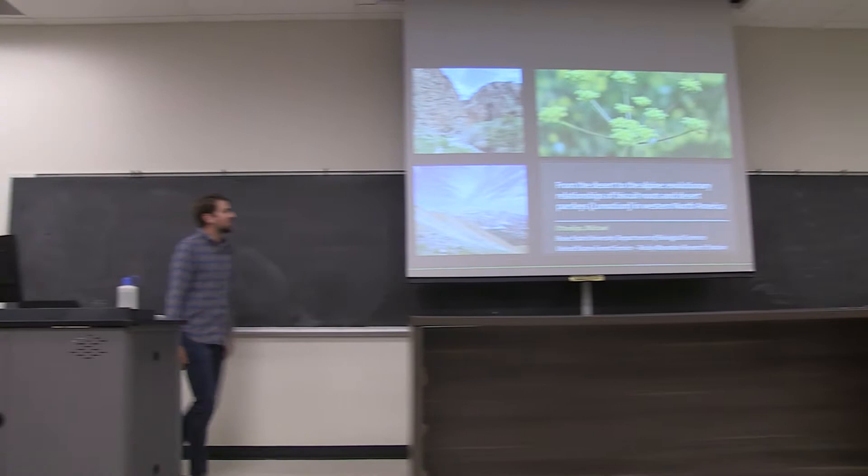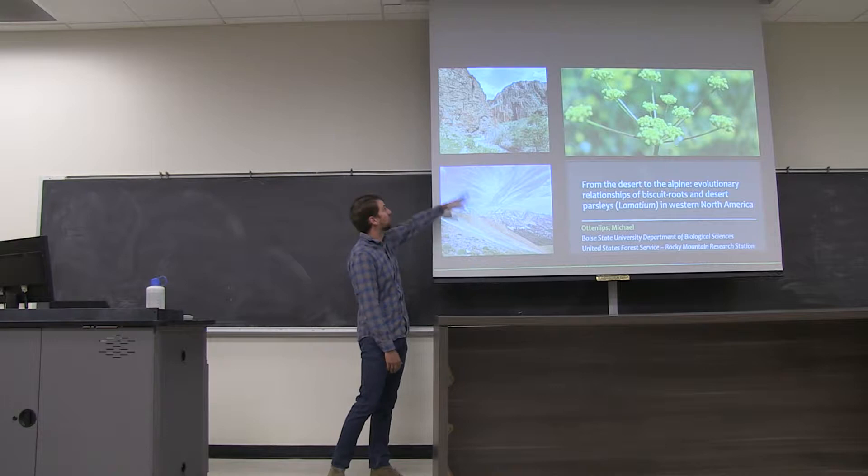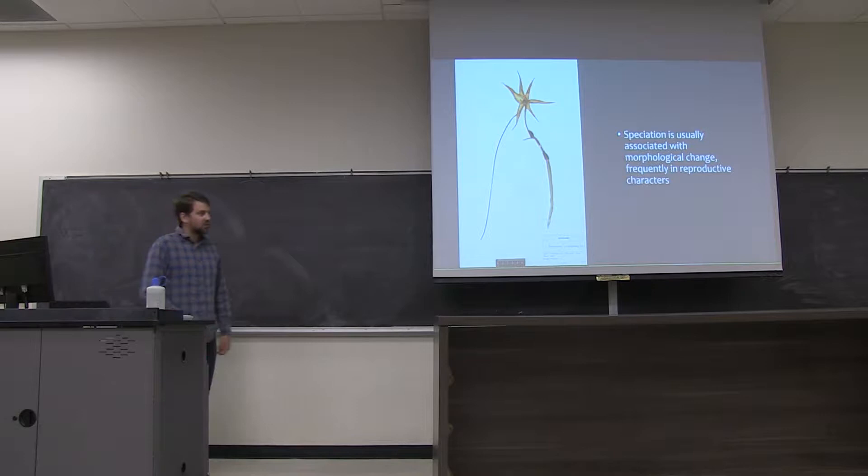Today I'm going to be talking about work I did at Boise State for my master's degree. We'll be looking at evolutionary relationships of biscuit roots and desert parsleys in Western North America, in desert ecosystems as well as alpine ecosystems. But first, I'm going to give you a broad overview of this type of research.